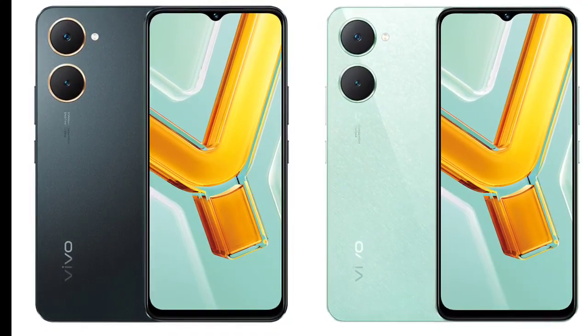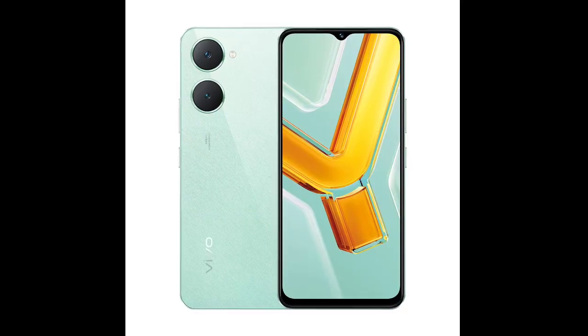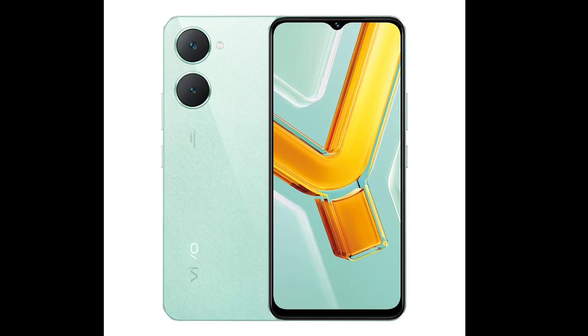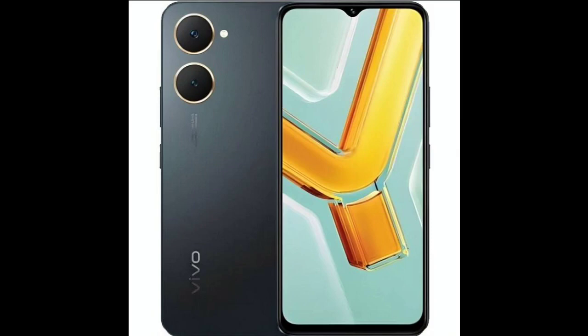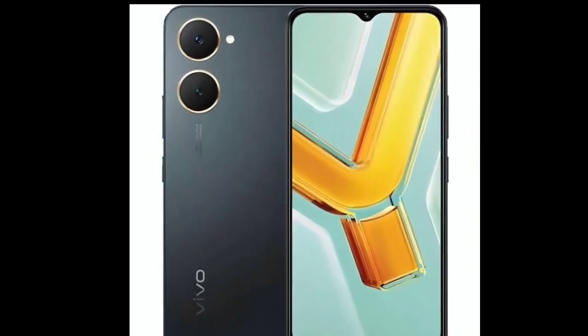Vivo Y03 specifications: The Vivo Y03 is built around a 6.56-inch IPS LCD screen that offers HD+ resolution and a refresh rate of 90Hz. The panel has a waterdrop notch, a common feature among budget-friendly devices, which houses a 5-megapixel selfie camera.